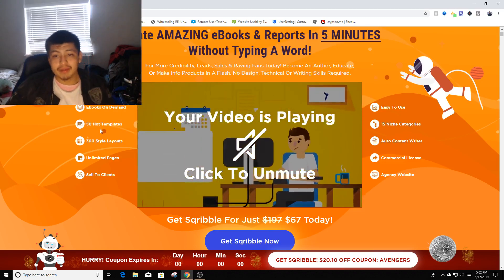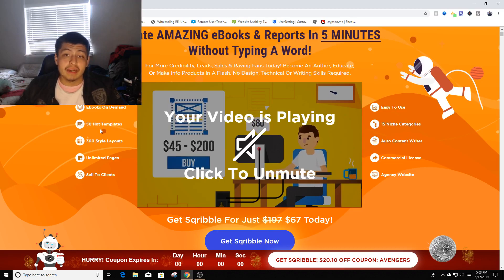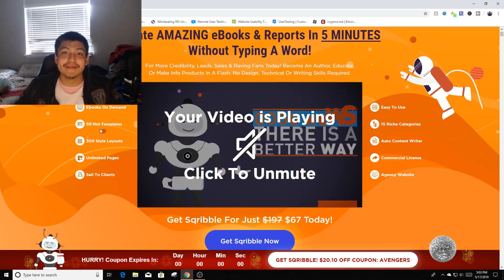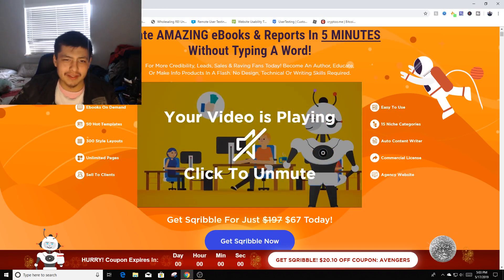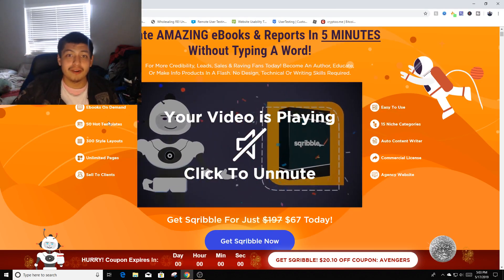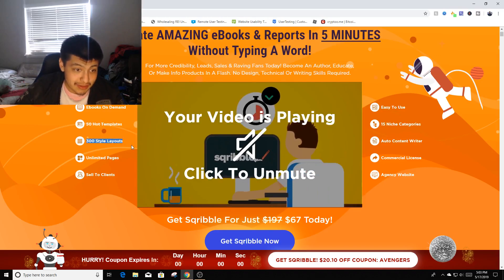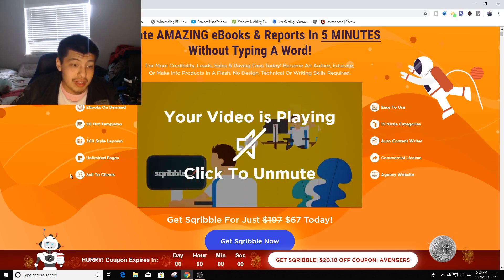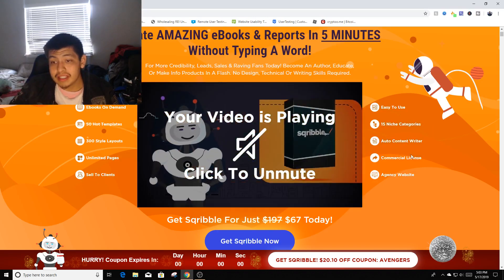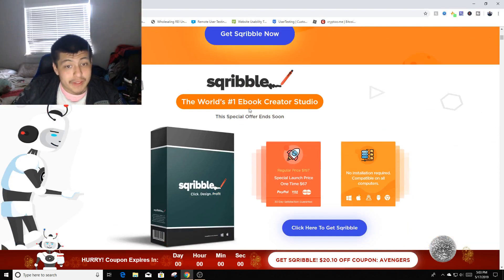I actually bought the product and have been using it for a couple of days. I helped out a couple of people on Fiverr making ebooks and made about $200 in two or three days — really only about 15 minutes of actual work, maybe even less. It gives you 50 hot templates, 300 style layouts, unlimited pages, sell to clients, 15 niches, auto content writer, commercial license, and an agency website.